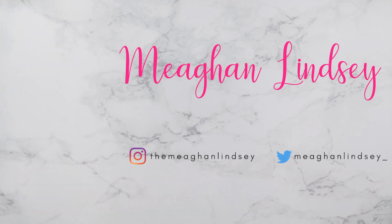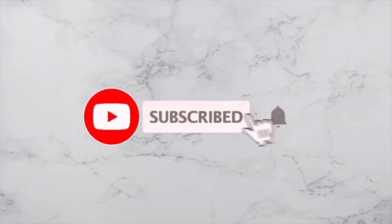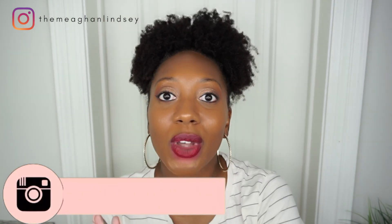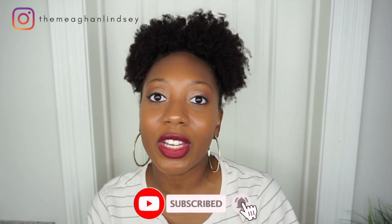Hey guys, welcome back to my channel! I'm Megan, and if you are new here, welcome welcome welcome. Today's video I'm super excited about because I'm going to be sharing with you my favorite edge controls. Before we get started, if you are new here, don't forget to hit the subscribe button.